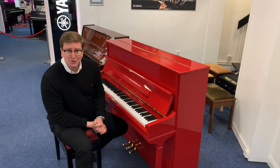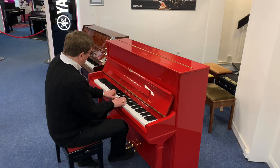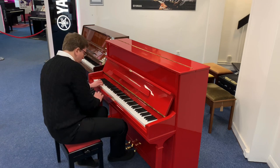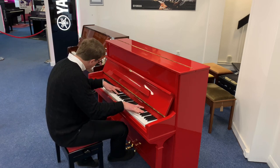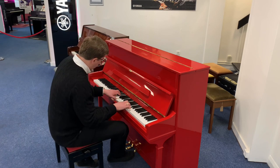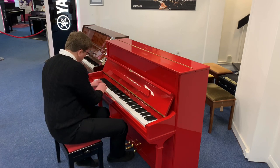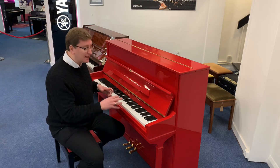Right, enough talking — let's do a little bit of playing so you can hear what this piano sounds like. It really is a lovely instrument. Beautiful. It's got a lovely sound and a lovely, playable action for any level of player.